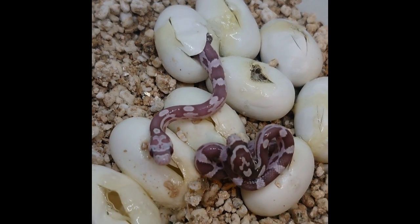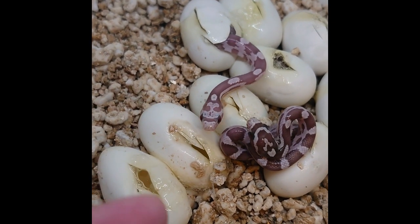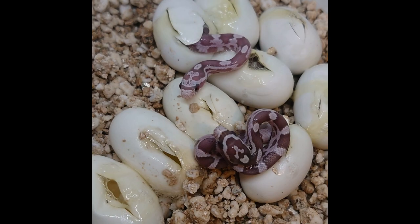Here's a really interesting difference between two Ultramel Annerys that came out. This one up here at the top is so much lighter in color and has that really weird head pattern, in comparison to this one here that's much darker. So I look forward to seeing what they look like.